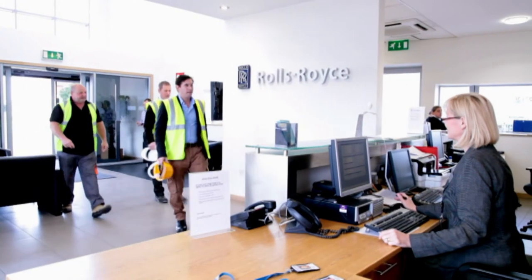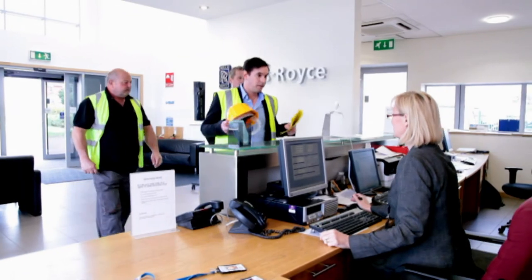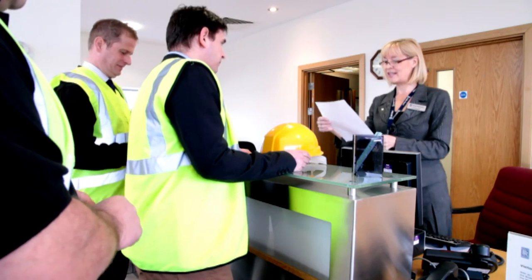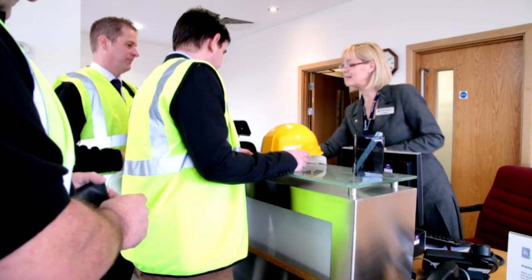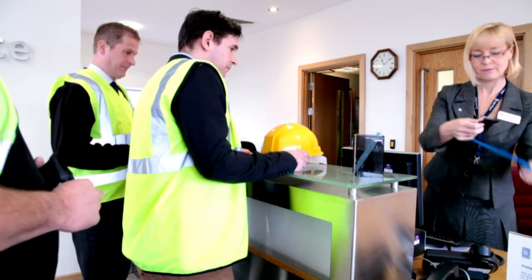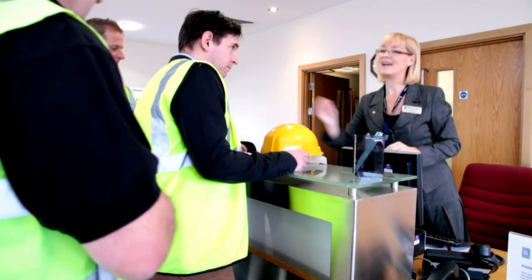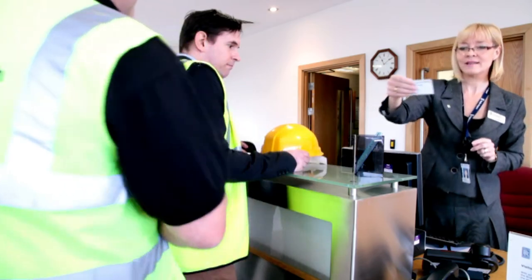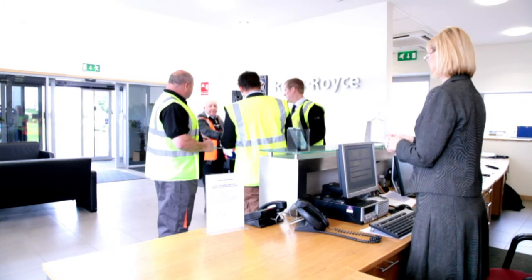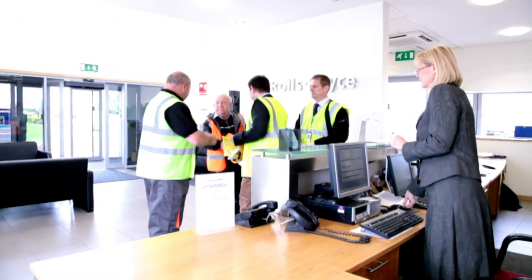When you arrive at Rolls-Royce, you must have any documentation you've been asked to bring relevant to the site inspection, your high-vis vest and any other safety equipment specified in your risk assessment or site inspection, and you must know the name of your contractor's supervising officer. Without these, you will not be given your pass allowing you on site.